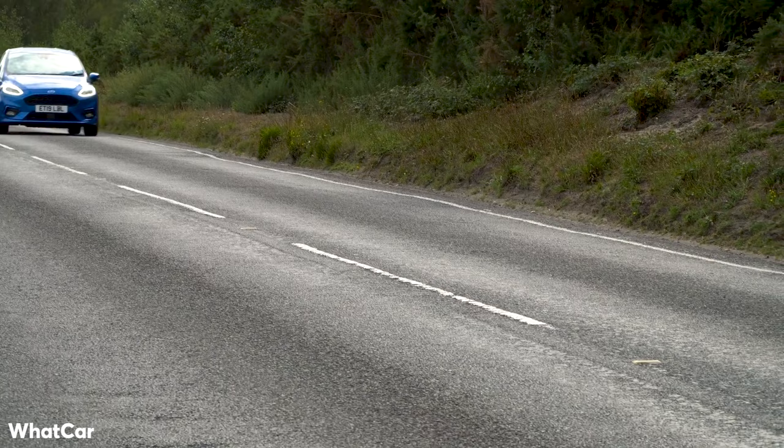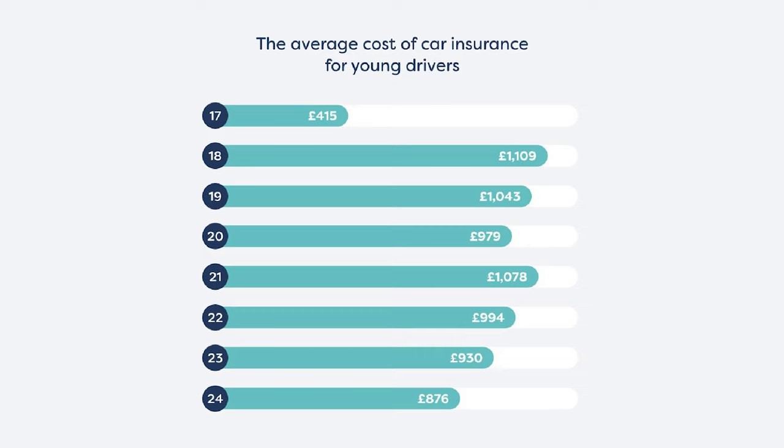Eight great cars for first time drivers in 2020. We know that new drivers are looking for cheap cars that have low insurance and are fun to drive, so we've got you covered. As we get started, remember to factor in insurance and road tax for your first year of driving.